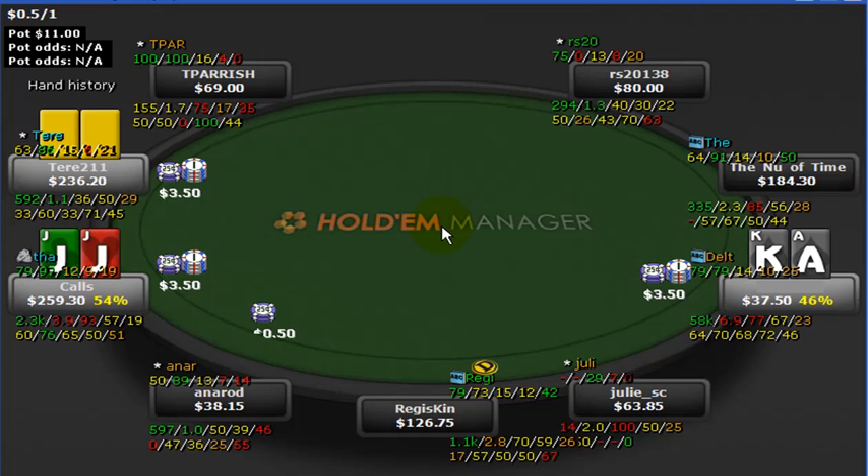Calling cold with ace king suited is, in my opinion, more reasonable than calling cold with jacks, because on over 50% of all flops you're going to see overcards when you're holding jacks. He's probably worried about this guy's 6% early position raise range on almost 600 hands. Maybe he has more stats on the guy, and he's potentially calling those jacks just for set value — that's also possible.